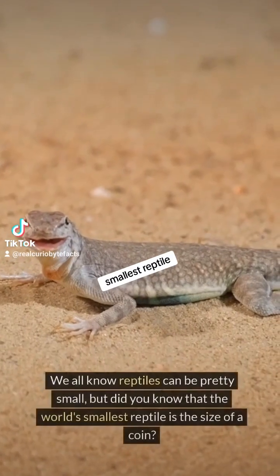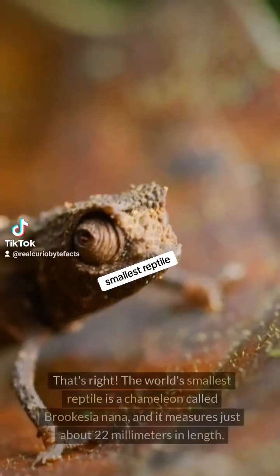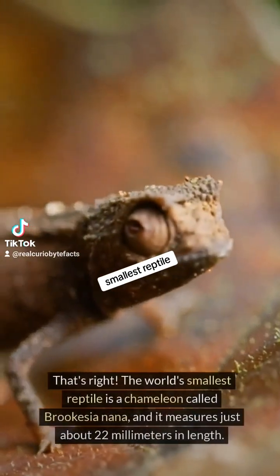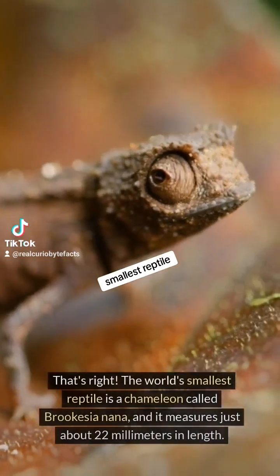We all know reptiles can be pretty small, but did you know that the world's smallest reptile is the size of a coin? The world's smallest reptile is a chameleon called Brukesia nana, and it measures just about 22 millimeters in length.